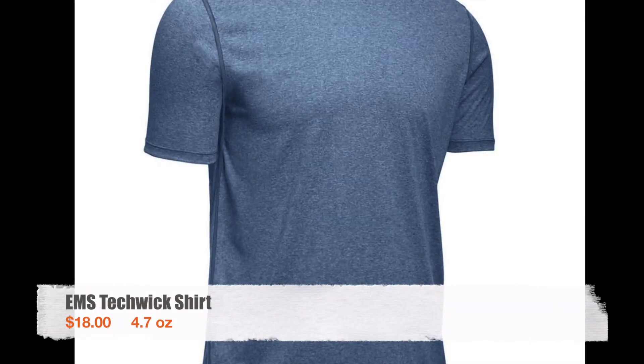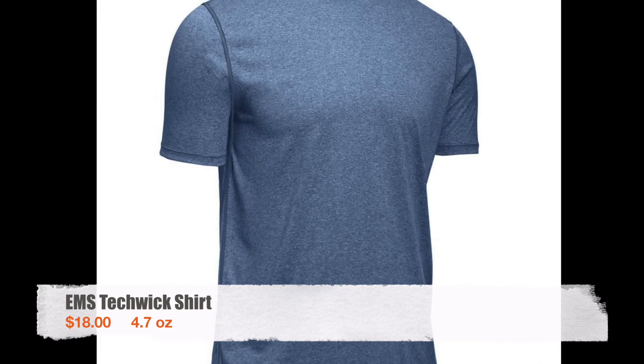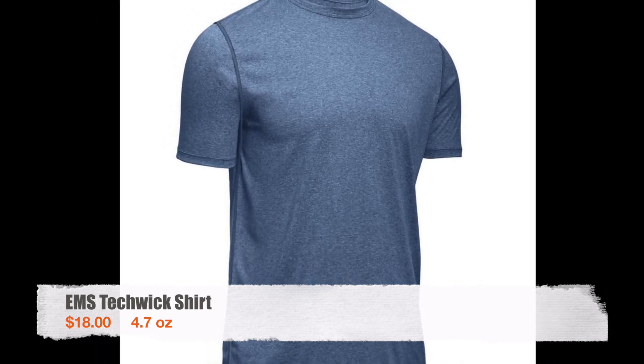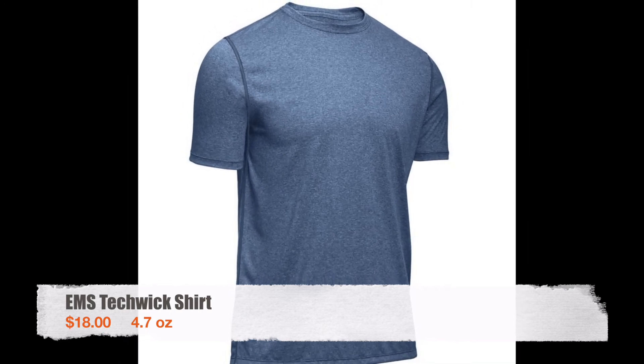Every day for hiking I wore an EMS Techwick short sleeve shirt. It's a great shirt and the price makes it a good value, but one thing about Techwick-style shirts is that even after multiple washings they tend to hold on to bad odors, so I actually went through a couple of these during my hike.